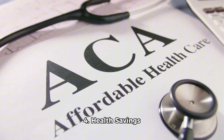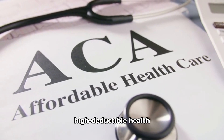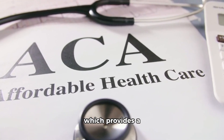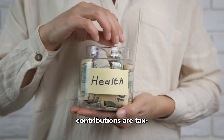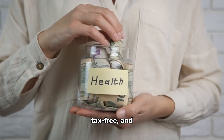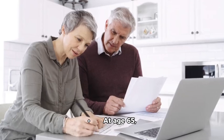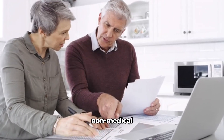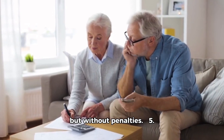4. Health Savings Account (HSA) — US. If you have a high-deductible health plan, you can contribute to an HSA, which provides a triple tax advantage: contributions are tax-deductible, growth is tax-free, and withdrawals for medical expenses are tax-free. At age 65, you can also withdraw funds for non-medical expenses similar to an IRA, with regular income tax but without penalties.